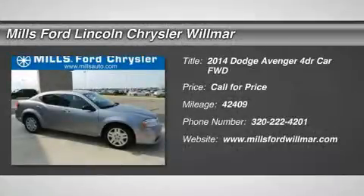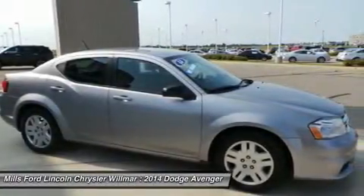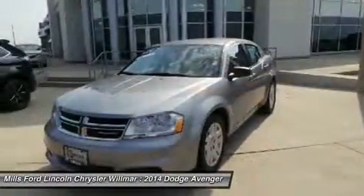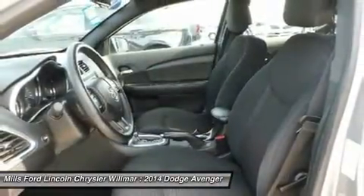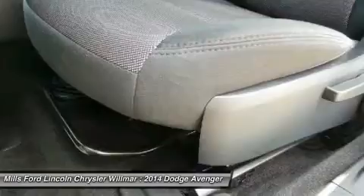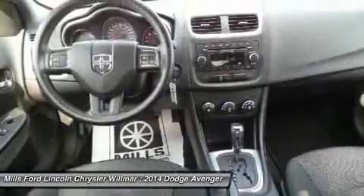The 2014 Avenger. The Avenger combines strength with fuel efficiency to ensure that its sporty looks do not deceive. Electronic stability control is designed to help you maintain control during inclement driving conditions. Surprisingly roomy with the Avenger, you can have the sporty looking car you want and still get the storage space you need.